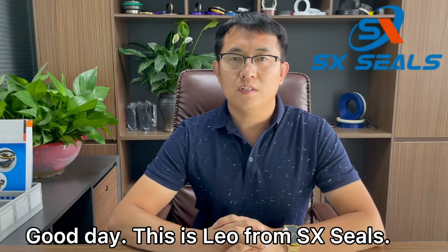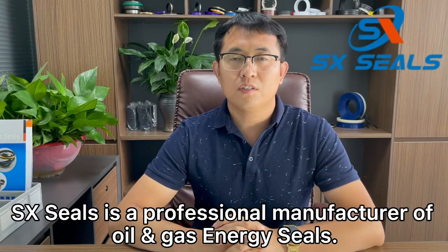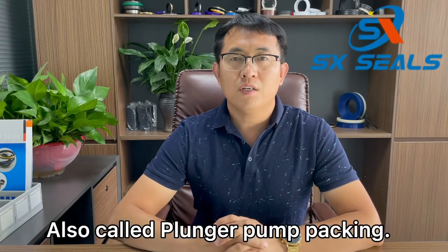Good day, this is Leo from SX Seals. SX Seals is a professional manufacturer of oil and gas energy seals. Today, I'd like to recommend our well service packing, or we call it plunger pump packing.